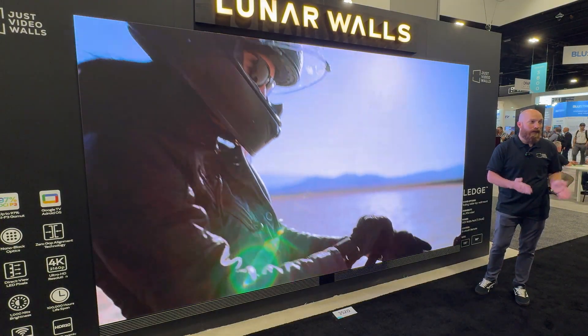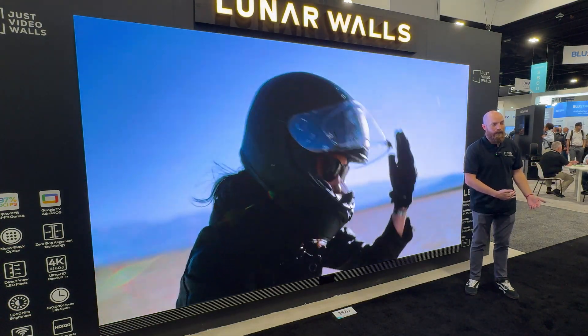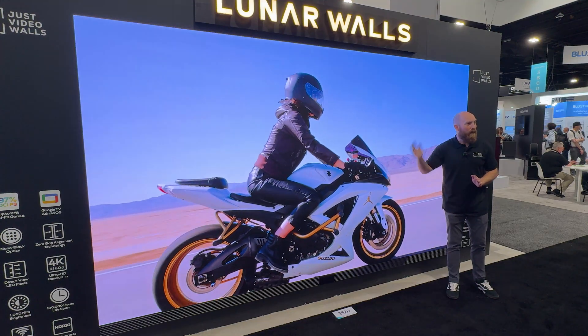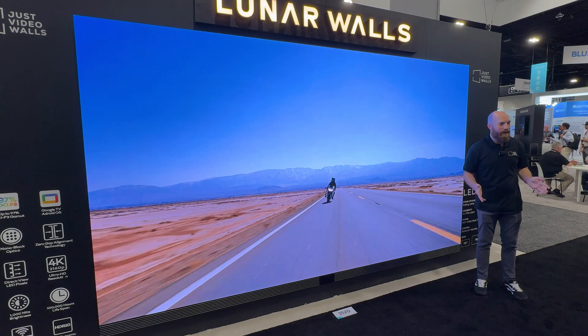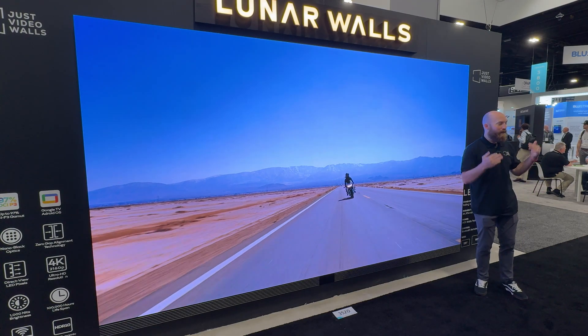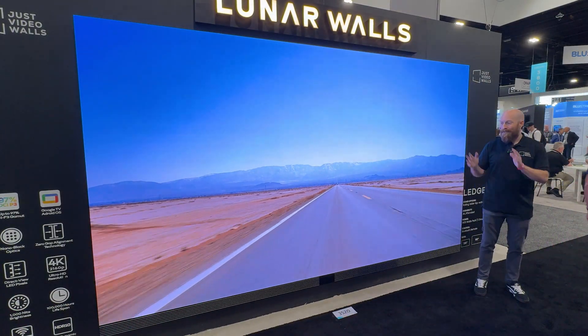Let me tell you why that's so phenomenal. We now have a true projection alternative for you guys. There are no puppet shadows behind me. We have all the lights on in the facility, and the image behind me is absolutely stunning. It looks incredible. If you could only see it with your eyes and be standing here with me, I think you would be wowed, just like everybody around us is right now.